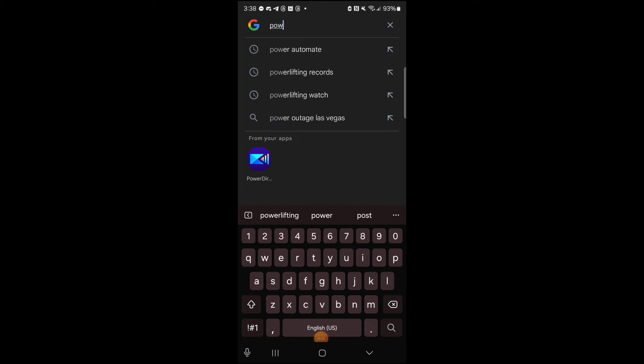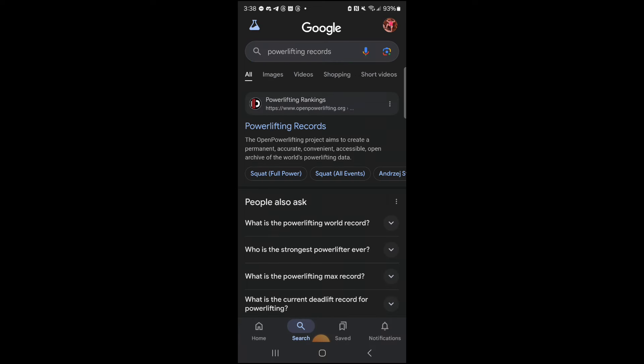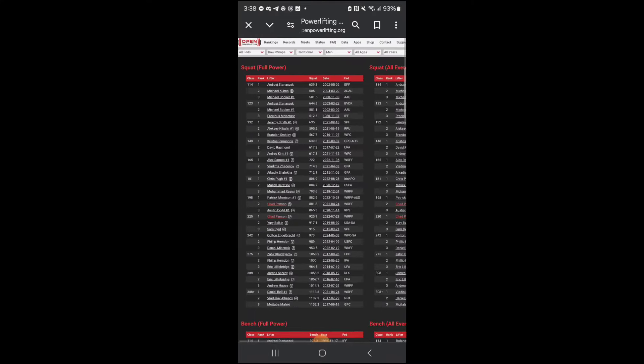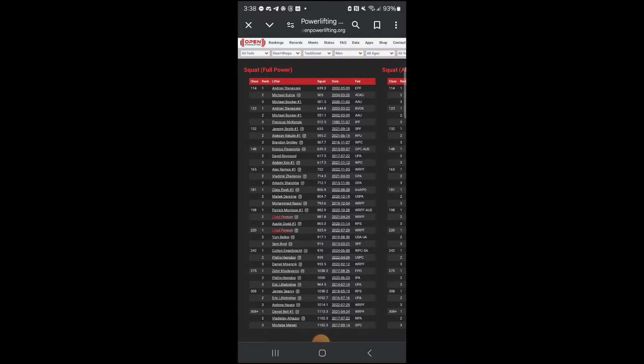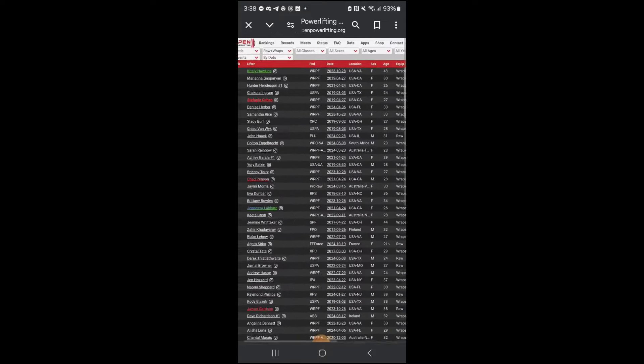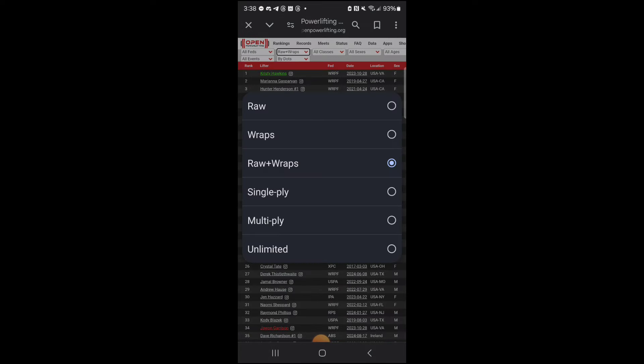Somebody had asked me how do I look up the powerlifting rankings to verify that I'm actually telling the truth. So I thought I'd show you guys real quick. If you go to powerlifting rankings, the first website is the Powerlifting Watch — Open Powerlifting — and it's all the records going back to the 70s of all the federations.